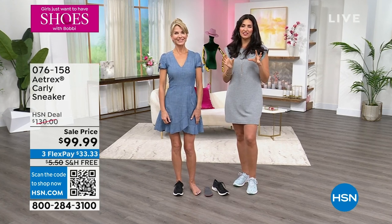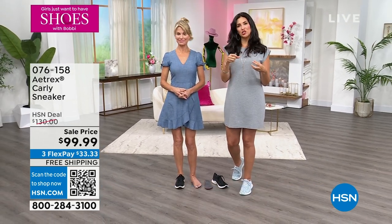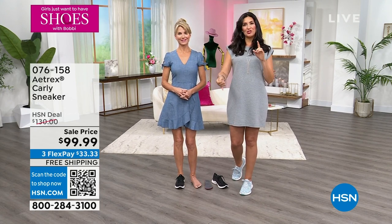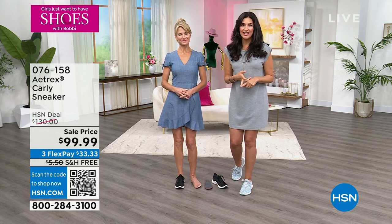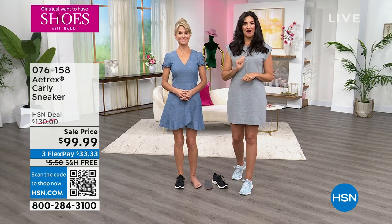It really is phenomenal. I live in the Carly here by Atrix. What's so special about these is they are not your average tennis shoe. Normally we reach for a tennis shoe because we're looking for comfort. These are APMA approved, which means you're not only getting comfort, you're getting energy return. They're going to last for ages, and your feet and body are going to feel better while you have them on.